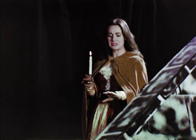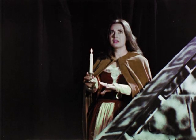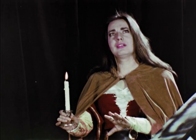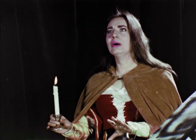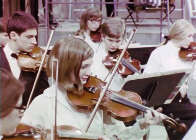Drama. Yet here's a spot. Out, damn spot, out I say. One... Two. Why, now is the time to do it. Hell is murky. Fie, my lord, fie. A soldier and afraid. What need we fear who knows it, when none can call our power to account.